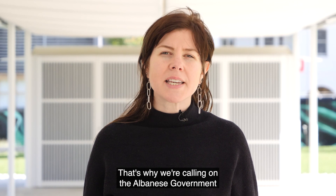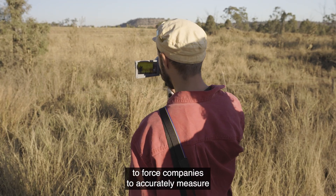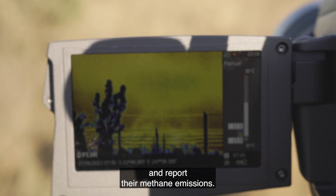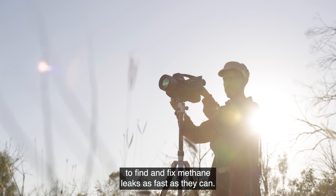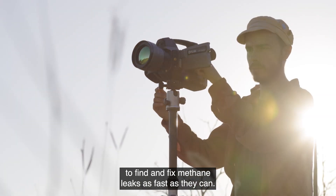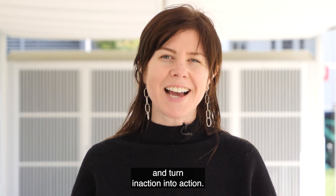That's why we're calling on the Albanese government to establish a methane action plan to force companies to accurately measure and report their methane emissions. This plan should require companies to find and fix methane leaks as fast as they can. Together, let's make the invisible visible and turn inaction into action.